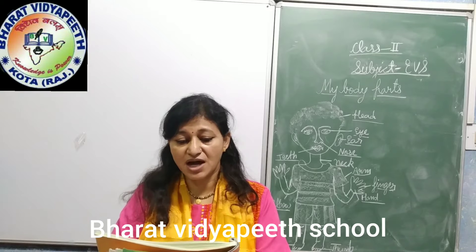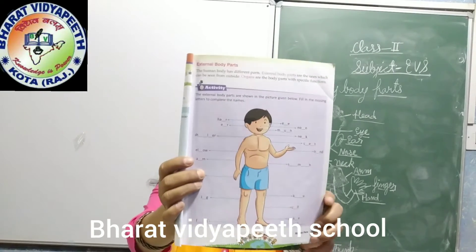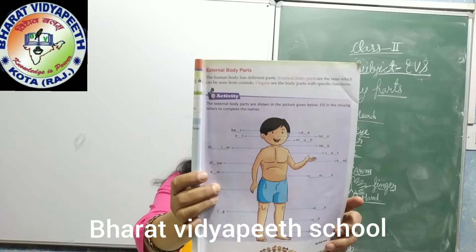The external body parts are shown in the picture given below. Fill in the missing letters to complete the names. Look at yourself and complete it.